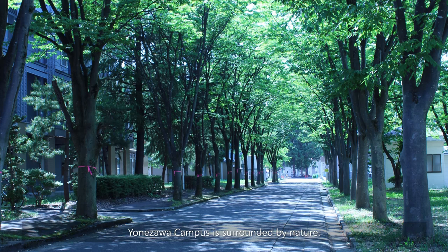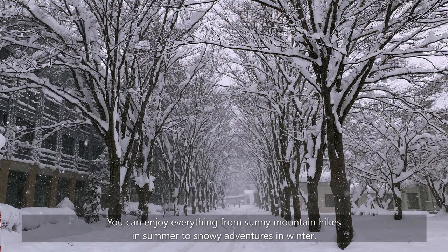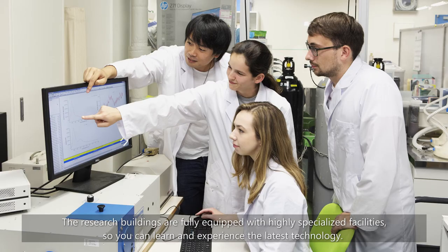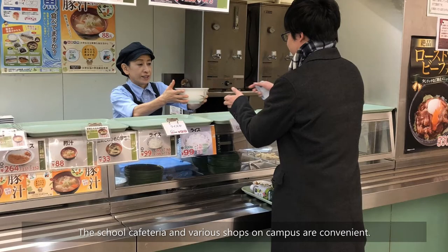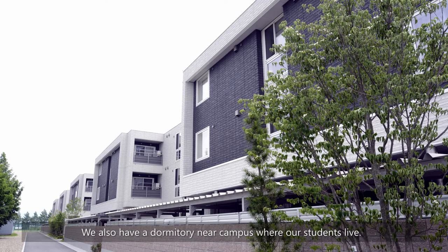Yonezawa Campus is surrounded by nature. You can enjoy everything from sunny mountain hikes in summer to snowy adventures in winter. The research buildings are fully equipped with highly specialized facilities, so you can learn and experience the latest technology. The school cafeteria and various shops on campus are convenient. We also have a dormitory near campus where our students live.